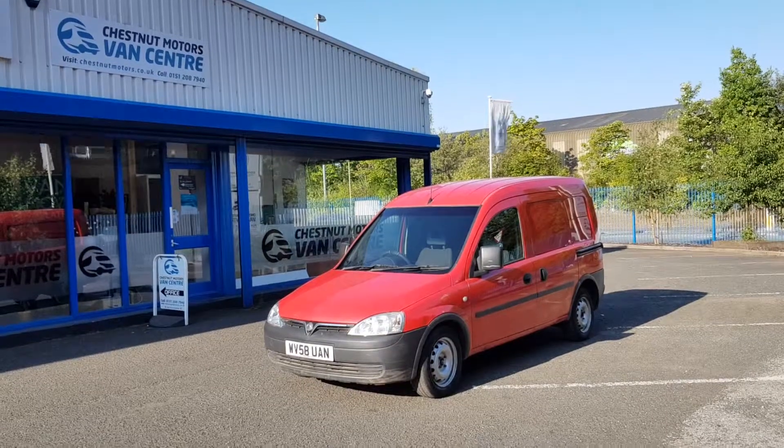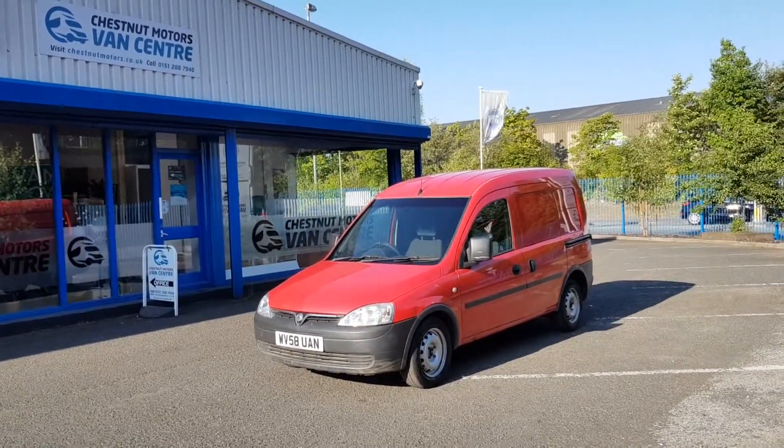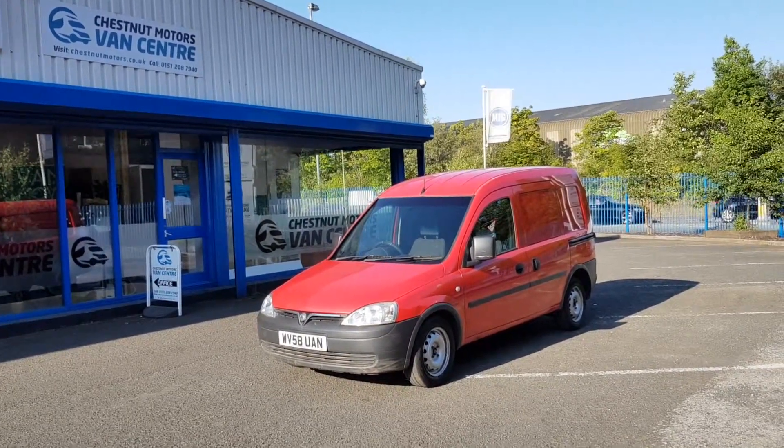So there you have it guys. One 2008 Vauxhall Combo 1.3 diesel. One owner from new. Outstanding full service history. 126,000 miles. It'll come with a brand new MOT.